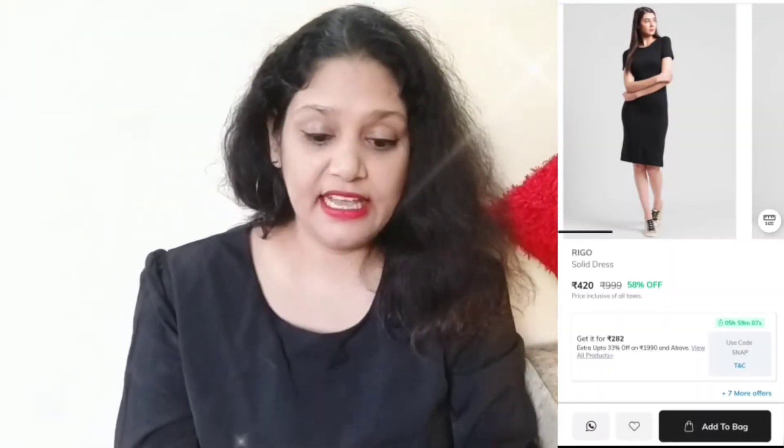My next product is a Rigo dress. I will show you this in the try-on. It is proper cotton material — proper cotton.